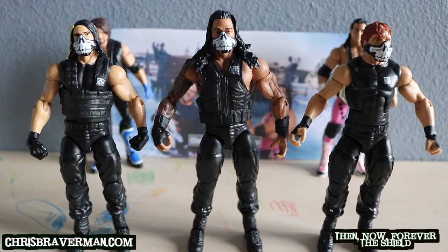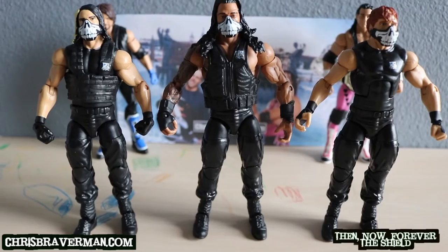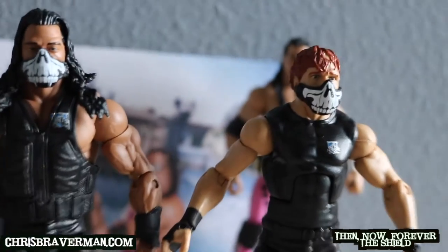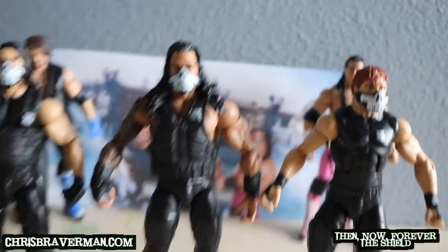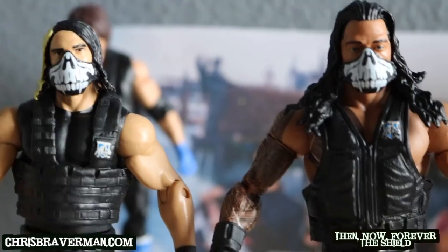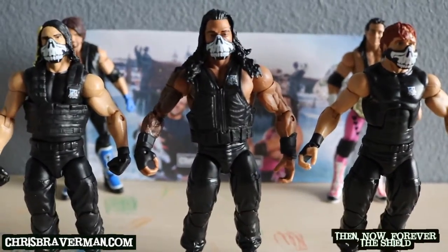Here we've got all three members of the Shield out of their packaging and they look like they're about to get down to business. I love the masks — just look at them. When they introduced the masks on live TV, that was awesome. So for Mattel to actually create the masks and produce the Shield three-pack here with the masks, that's awesome.